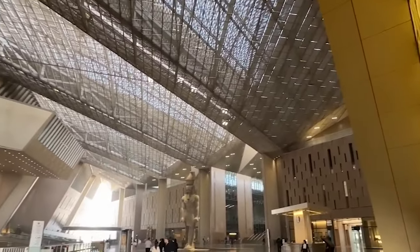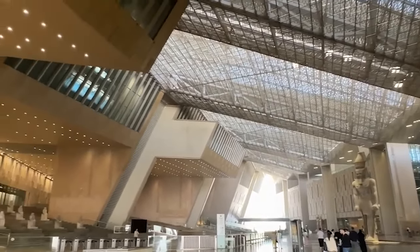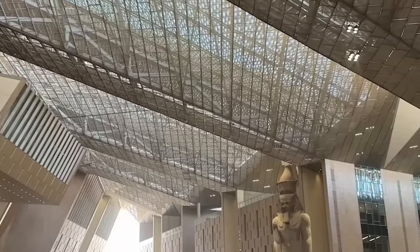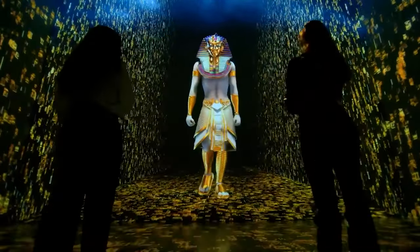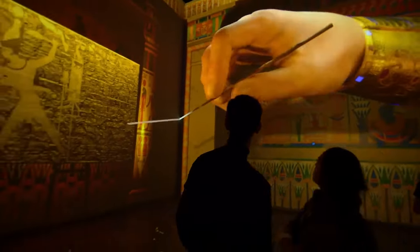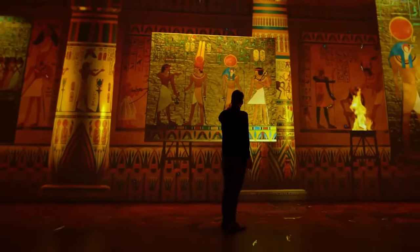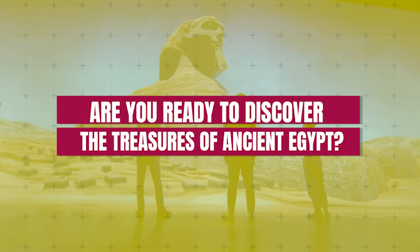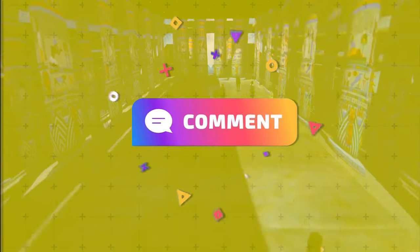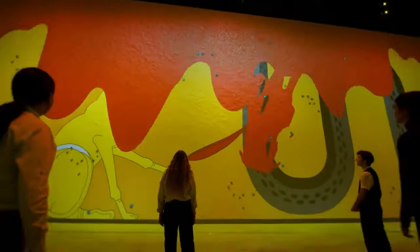The Grand Egyptian Museum is more than just a collection of artifacts. It's a billion-dollar declaration of Egypt's enduring spirit. When the doors open, visitors will step into 7,000 years of history, uncovering the mysteries and wonders of a civilization that still enchants the world today. Are you ready to discover the treasures of ancient Egypt? Let us know what excites you most in the comments below! Don't forget to like, share, and subscribe for more stories that bring history to life!